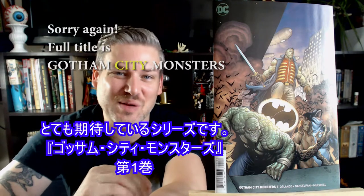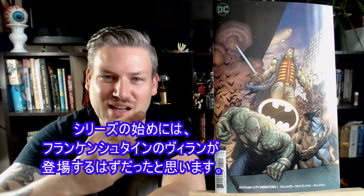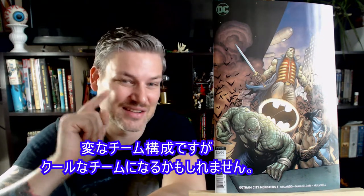This is Gotham Monsters number 1. If you look at the lineup, we got Frankenstein, I, Vampire, Killer Croc, Orca, and Lady Clayface. In the beginning here, we're going to be seeing one of Frankenstein's main villains. They're all coming together to fight — this is a weird team-up, and I think it could be really cool.